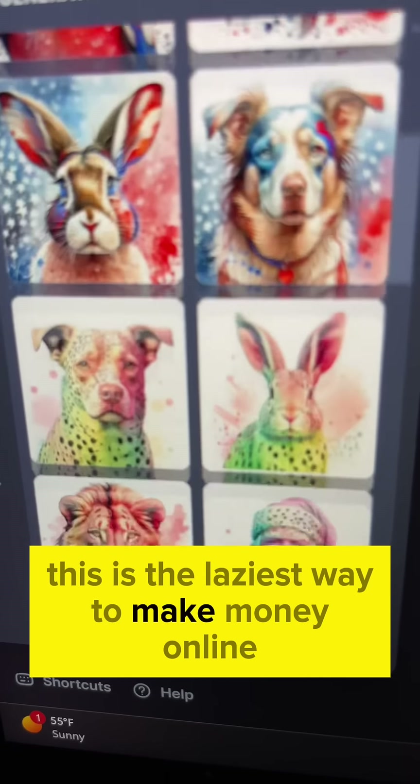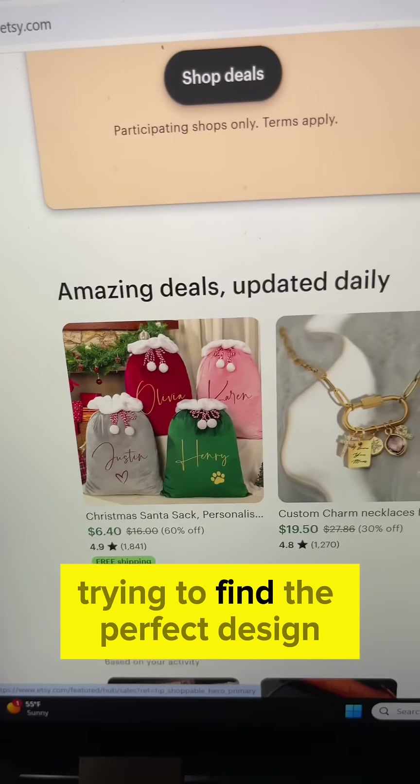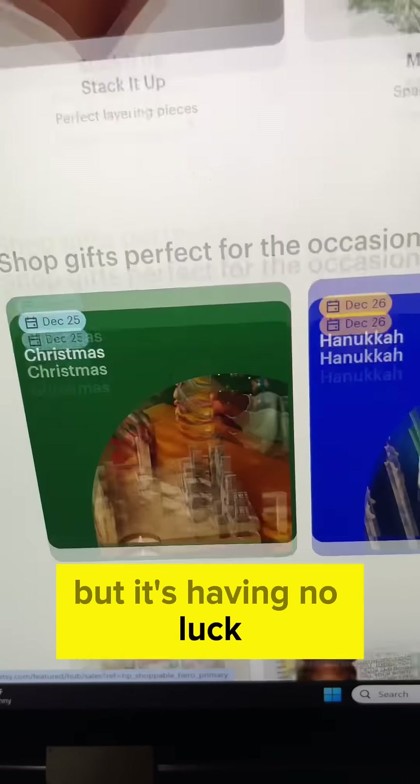This is the laziest way to make money online. You're probably spending endless hours trying to find the perfect design but having no luck.